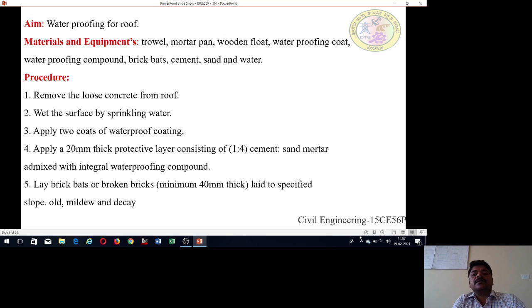The aim of the experiment is waterproofing of the roof. What are the materials required? The materials required for the experiment are: trowel, mortar pan, wooden float, waterproofing coat, waterproofing compound, brick beds, cement, sand, and water.